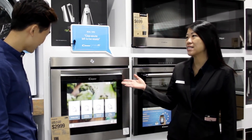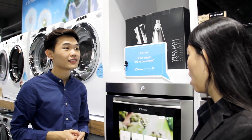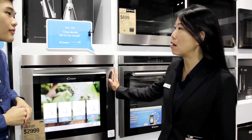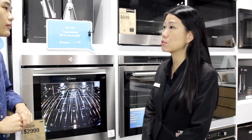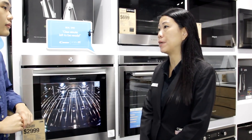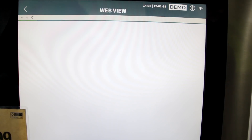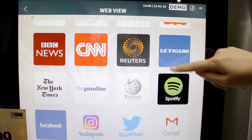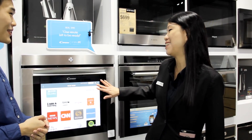I would highly recommend this as it is the latest model from Candy. So what's so special about this oven? This oven can connect to your Wi-Fi and you can actually control it from outside using your handphone. It has an inbuilt camera which you can see from your handphone when you're outside, so you can control it and turn it off based on the cooking result. On top of that, you can also browse the web like Facebook or Instagram to check recipes.